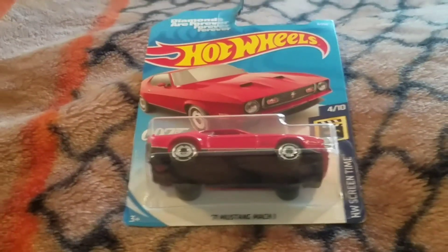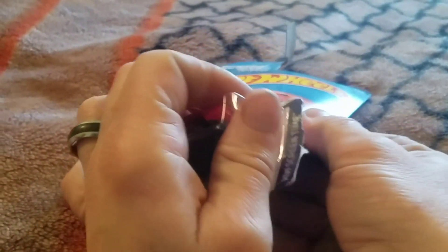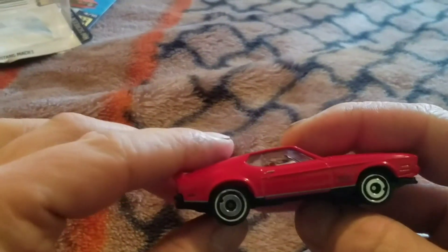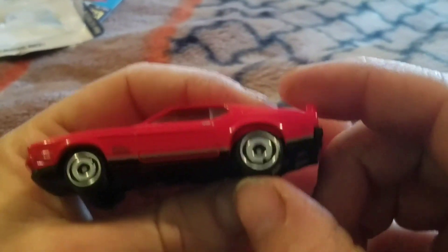Now we're unboxing the Ford Mustang. Nice red color, just like in 007. Mach 1.